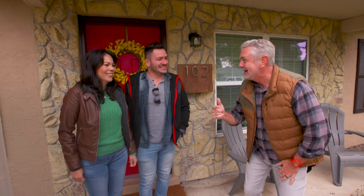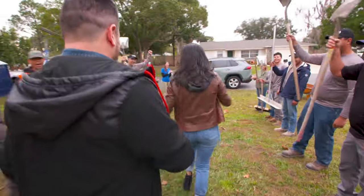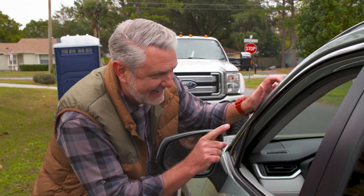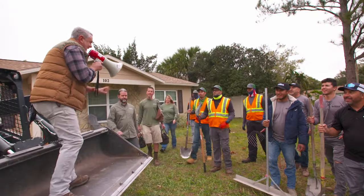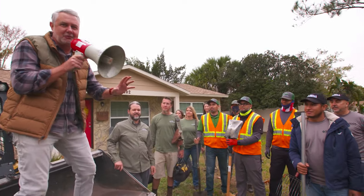Got to get you guys out of here. I need you back here at 4 o'clock sharp. We'll be on time. Bye-bye. Let the fun begin. Here we go. You know what's happening, right? The Ocampo family just left. You know what that means? We have eight hours to flip this Florida yard. Who's ready?